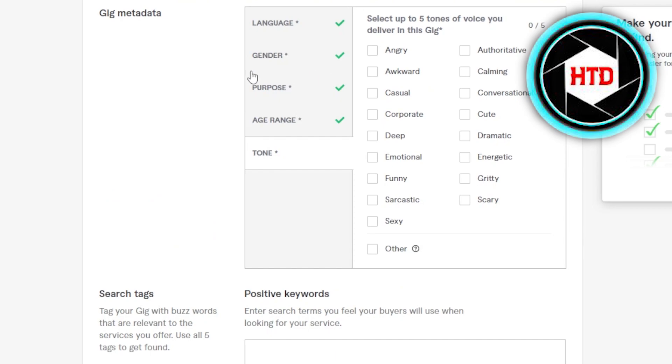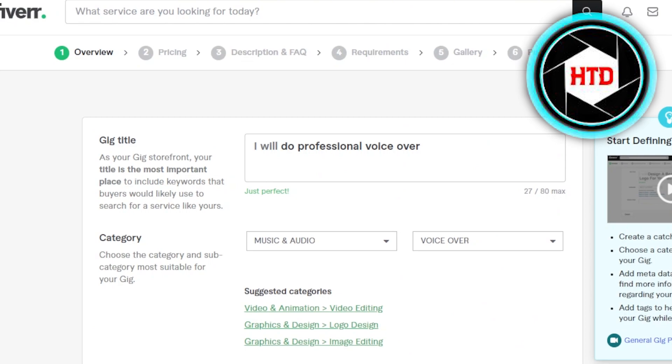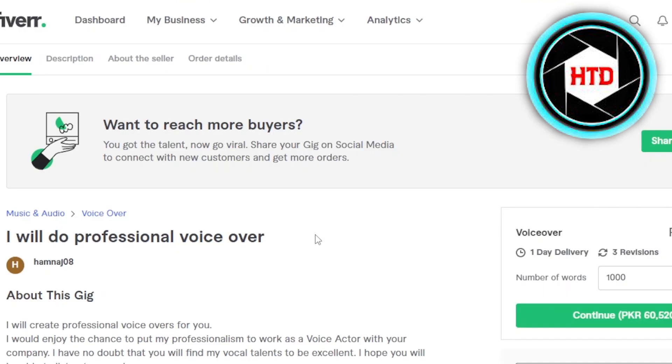You can select the gender, and the purpose is going to be video narration, audiobook, e-learning — you can select up to three purposes. Then there's an age range and a tone you can select. Keep in mind the metadata depends on what kind of gig you are creating; if you're doing writing, your metadata will be a little different. You can add up to five tones. You also have to enter tags related to your gig with buzzwords that are relevant to the services you are offering.